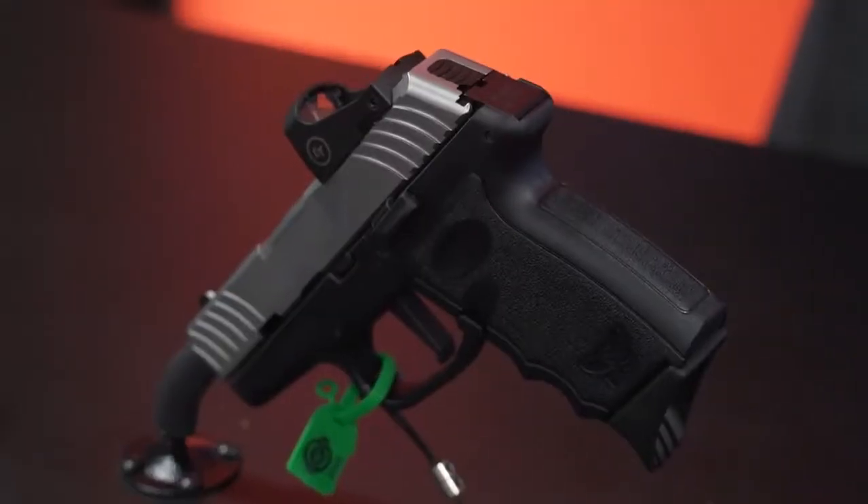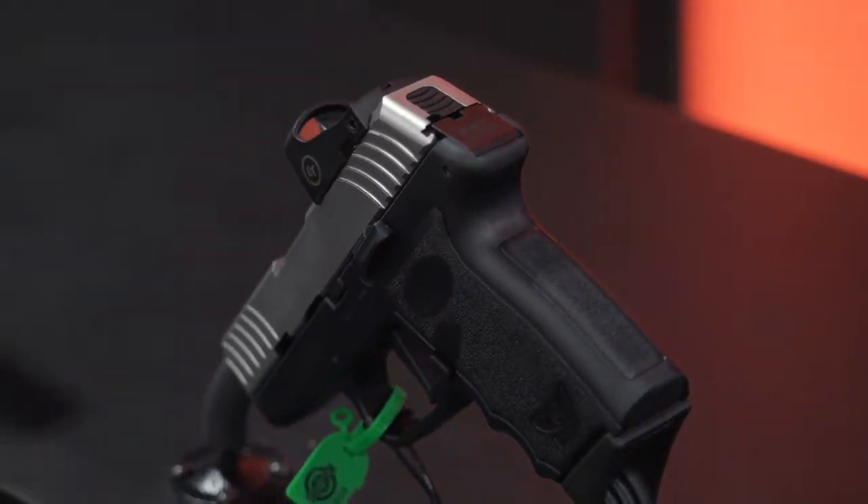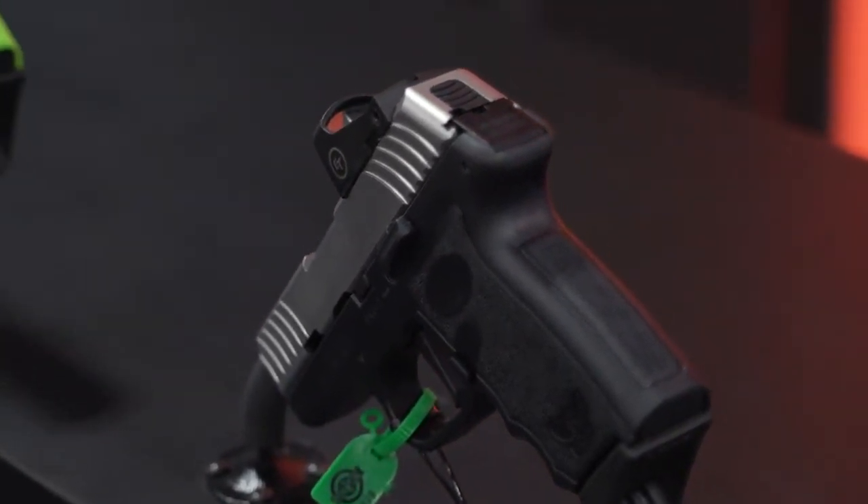We also slimmed down the grip just slightly, got rid of some of that dead space on the CPX, enhanced the texture which is a little bit more aggressive in nature, and also added forward cocking serrations.